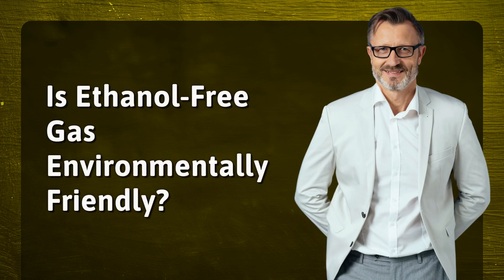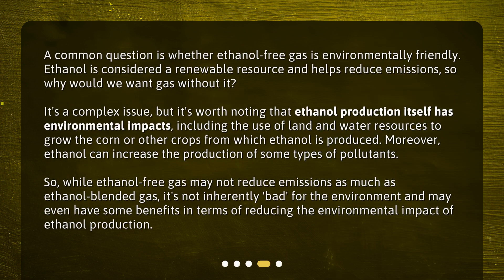Is ethanol-free gas environmentally friendly? A common question is whether ethanol-free gas is environmentally friendly. Ethanol is considered a renewable resource and helps reduce emissions, so why would we want gas without it? It's a complex issue, but ethanol production itself has environmental impacts, including the use of land and water resources to grow the corn or other crops from which ethanol is produced. Moreover, ethanol can increase the production of some types of pollutants. So while ethanol-free gas may not reduce emissions as much as ethanol-blended gas, it's not inherently bad for the environment and may even have some benefits in terms of reducing the environmental impact of ethanol production.